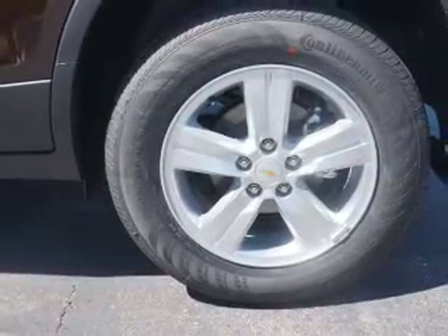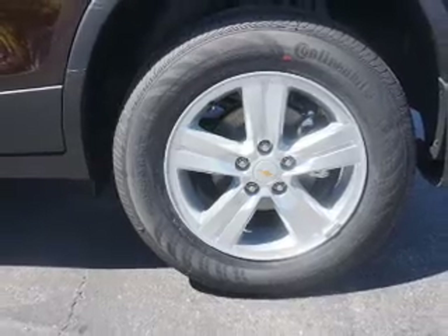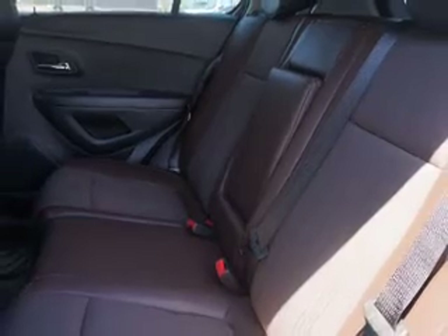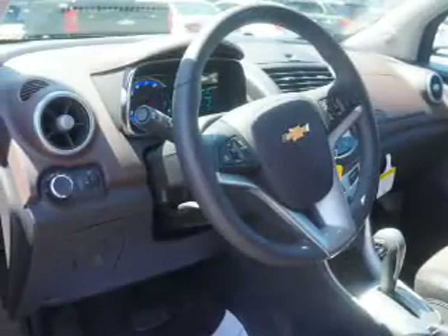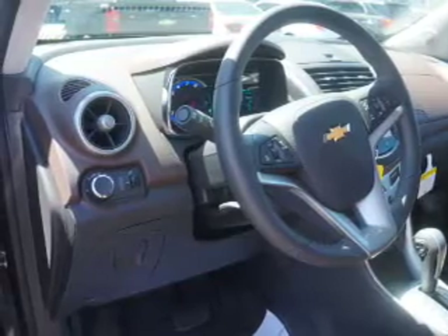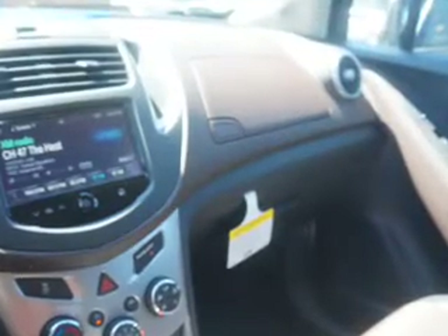Inside you'll find Bluetooth connectivity, Sirius XM satellite radio, an auxiliary input, remote start, steering wheel controls, a backup camera, curtain head airbags, front airbags, side airbags, and child safety locks. Great quality at a great price.